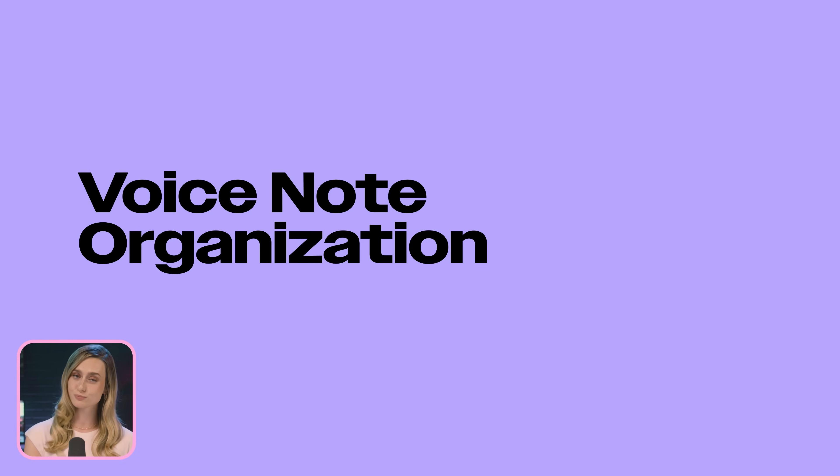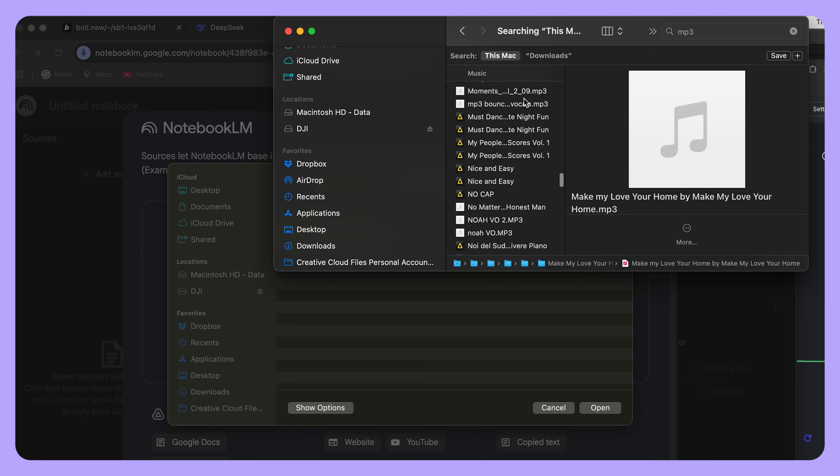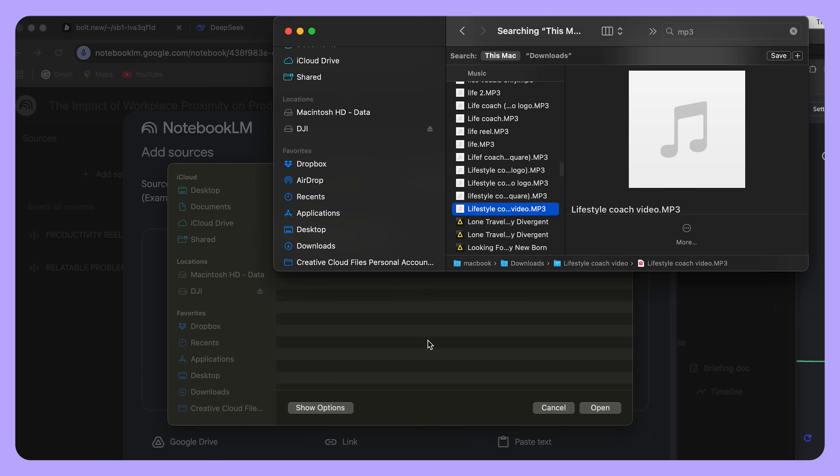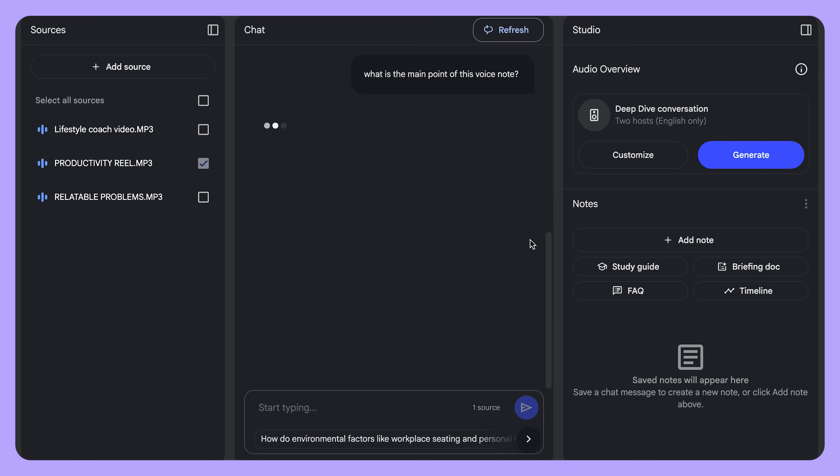Do you have a bunch of completely unorganized voice notes on your phone and you can never find the one you need? Same — it's a serious problem. You can actually upload a ton of your voice memos into Notebook LM and get it to transcribe and summarize them for you. Now you can find the exact info that you wanted from your voice note by asking the chat targeted questions. It's also just a great way to store and organize your thoughts, kind of like a virtual journal.